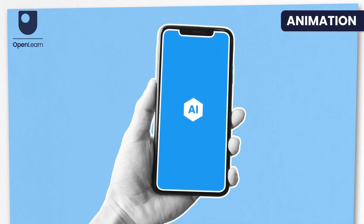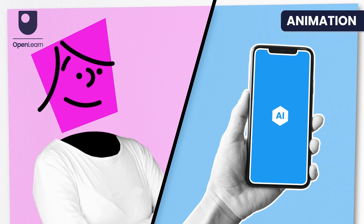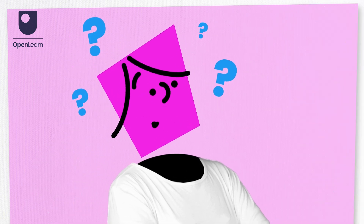With powerful gadgets in our pockets, does learning maths make sense? Let's look at what it means to do everyday maths. It's more than just calculations.